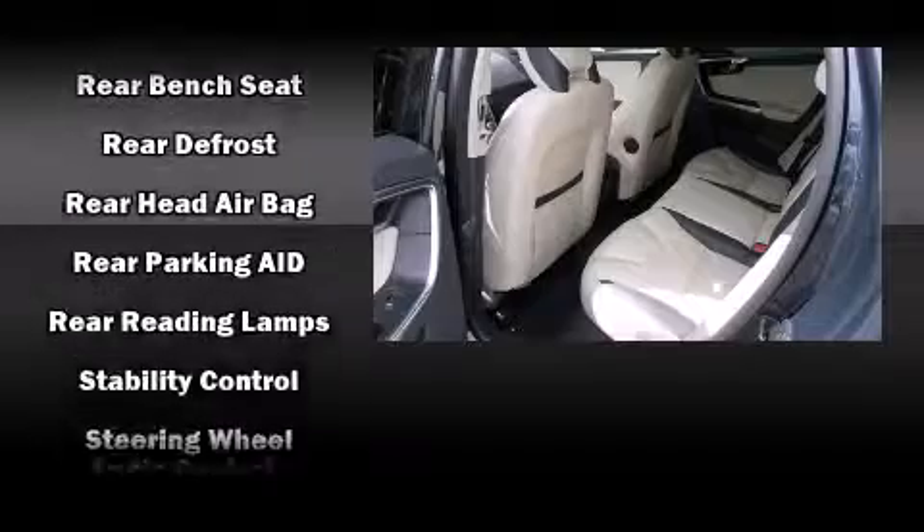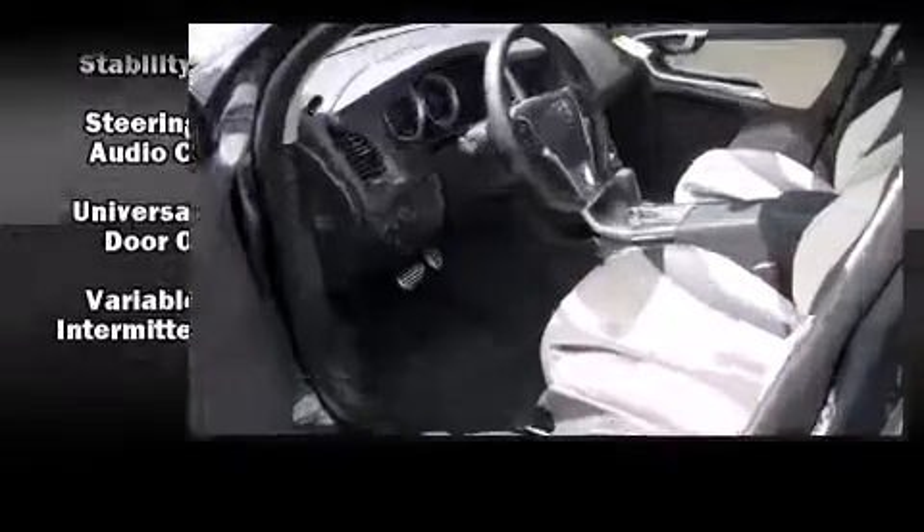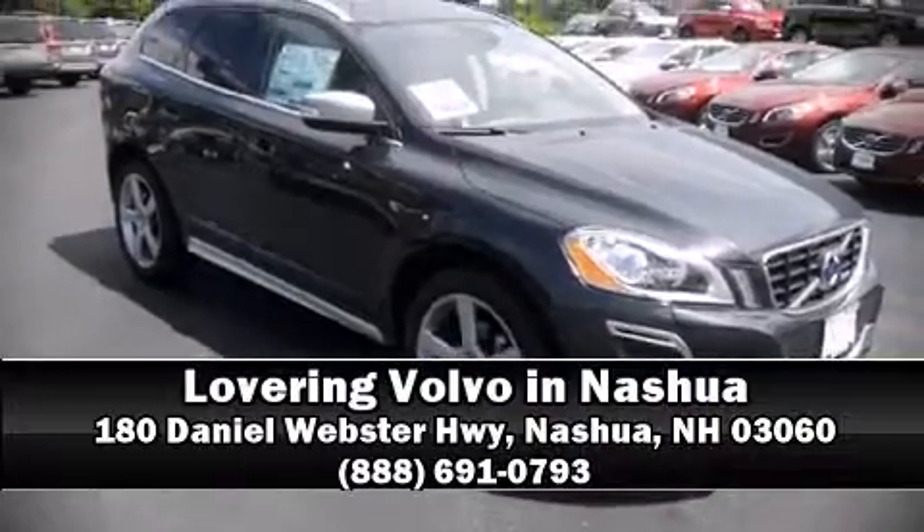Take assurance in inside curtain airbags, providing head protection in the event of a severe collision. Our sales reps are extremely helpful and knowledgeable. Please don't hesitate to give us a call.